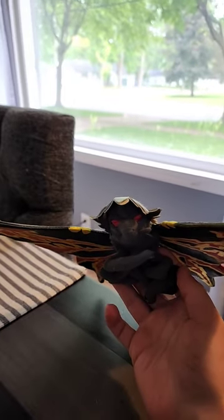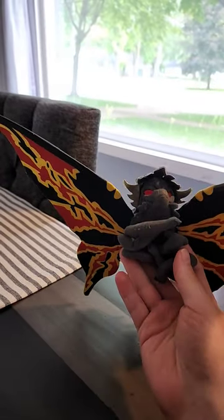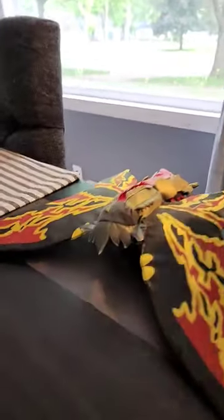It's Godzilla Figure Friday again. You all know that I love a plush. This is Toy Vault's Battra, the adult form. I got this at G-Fest back in 2007, and it's held up pretty good over time, and it's one of my favorite figures. I consider plushes figures.